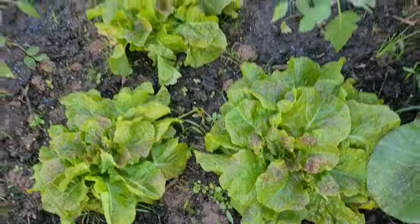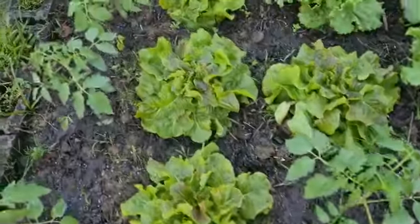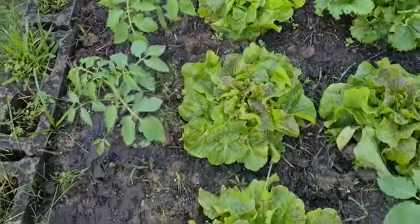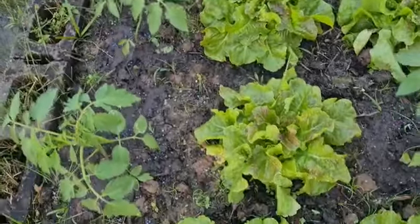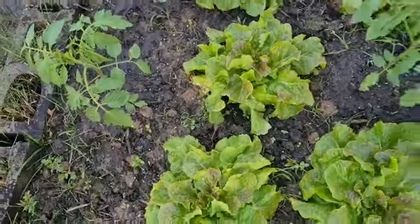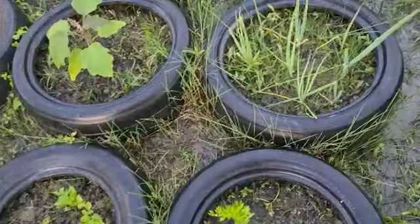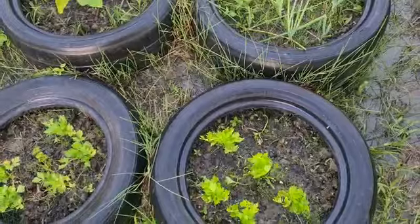I should be harvesting these soon. And here I have my tomato plants that are coming up nicely as well. I'm really looking forward to reaping some really nice tomatoes. So this is my little grow box, and here I have some tires with some seasonings.